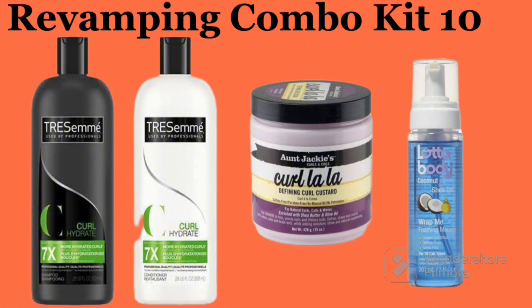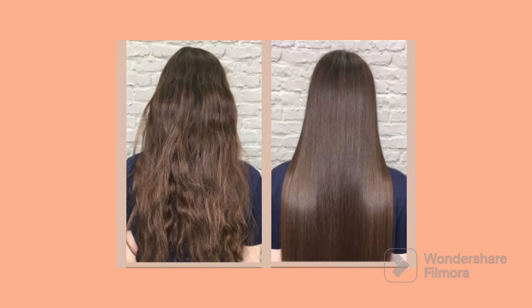The last revamping combo kit is specifically for coily hair. If you have a lot of coily hair, or you are a hairstylist who revamps coily hair, this combo is for you: Transimen Coil Hydrate conditioner and shampoo, CoiLala custard, and Lotter Body. This is a very good, simple combo that will do a great job for your coily hairs.